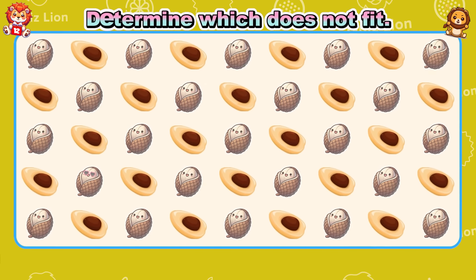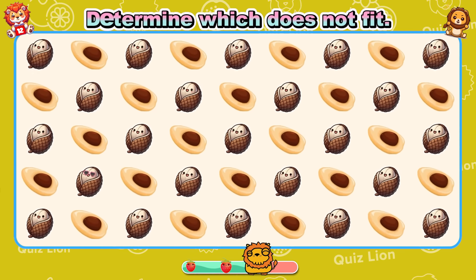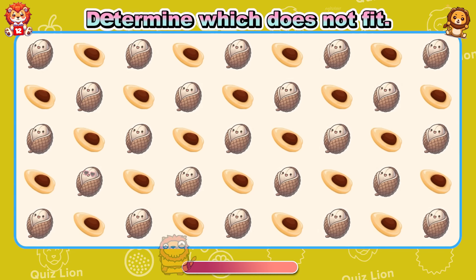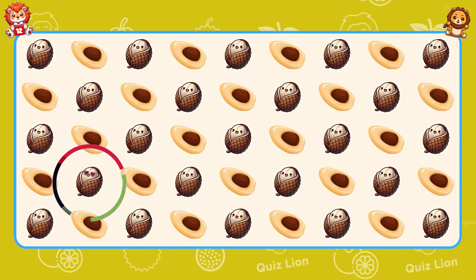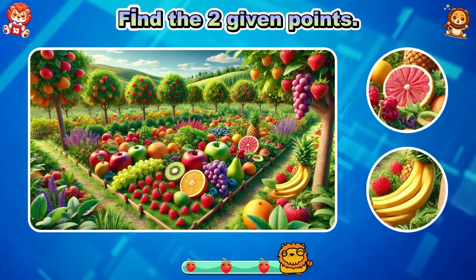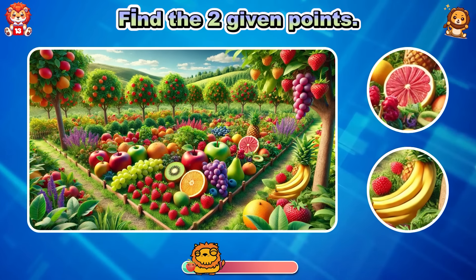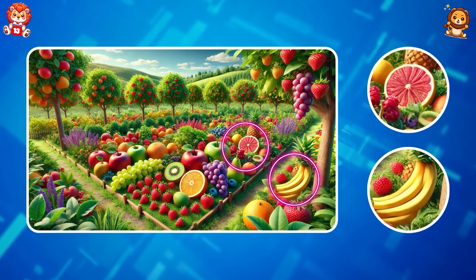Determine which does not fit. Never stop dreaming — you'll achieve everything. Find the two given points. It seems you found it again.